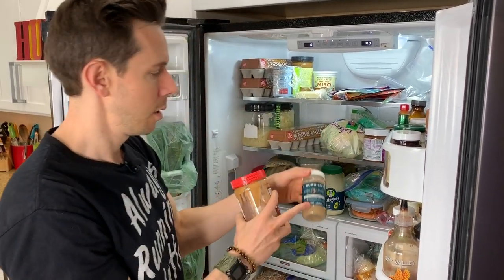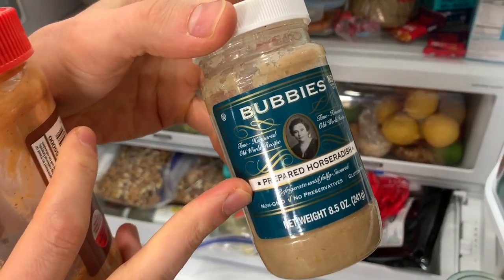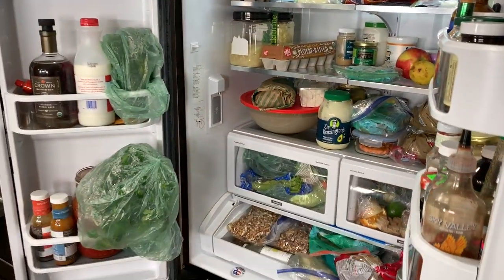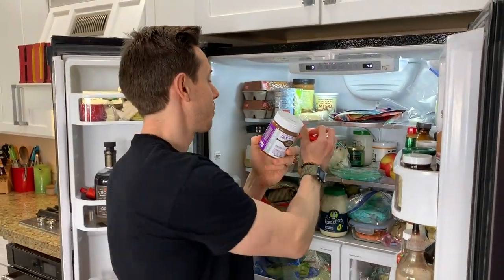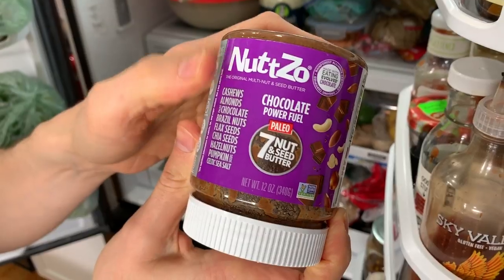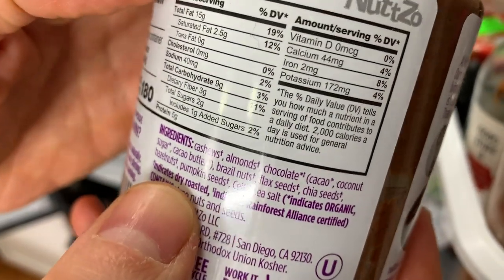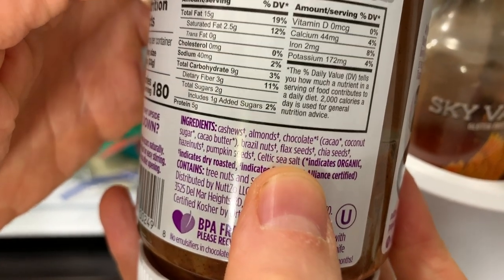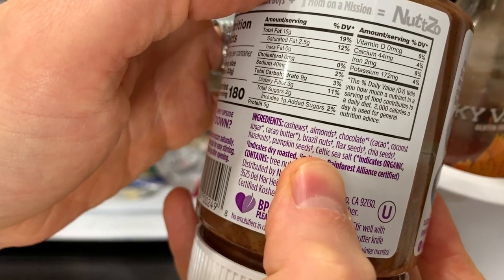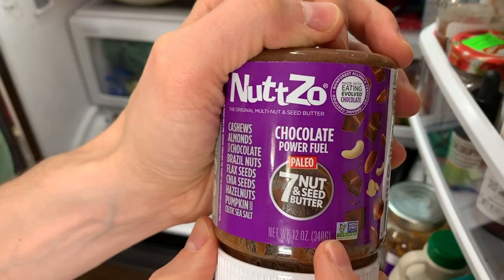I always have a thing of prepared horseradish. This company's great — Bubbies. This just adds a nice little spice to marinades and salad dressings. This is Nutso — their Chocolate Power Fuel. It's the only chocolate peanut butter or nut butter I approve, because look at these ingredients — they're not adding Hershey's chocolate syrup, they're adding real chocolate. They're adding flax seeds, pumpkin seeds, and Celtic sea salt, which is really high-quality salt. There's only two grams of added sugar. It's the only chocolate peanut butter or nut butter on the market I would recommend.